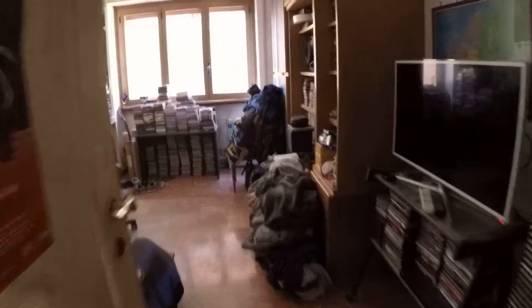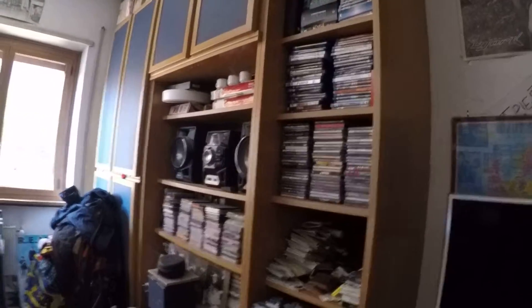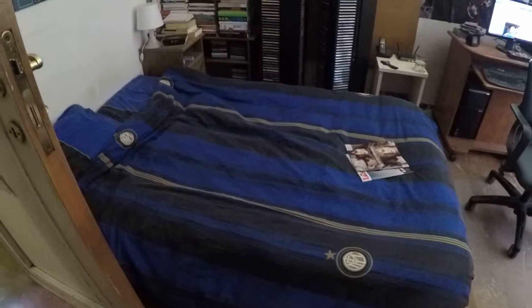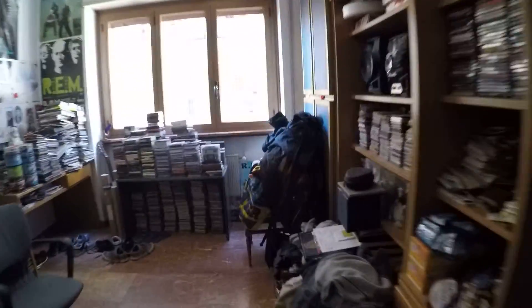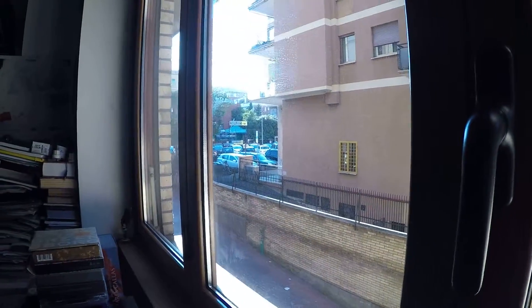Here we have bedroom number two. It has a large wardrobe with lots of shelves, so lots of storage. It has a desk and a large single bed. The view is to an internal courtyard — it has a bit of the street, but it's mostly internal courtyard.